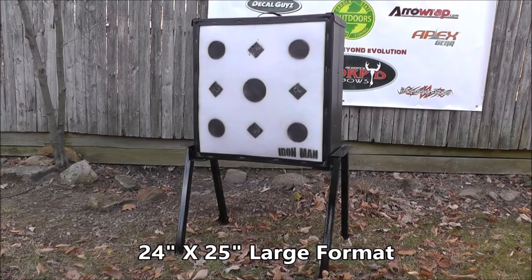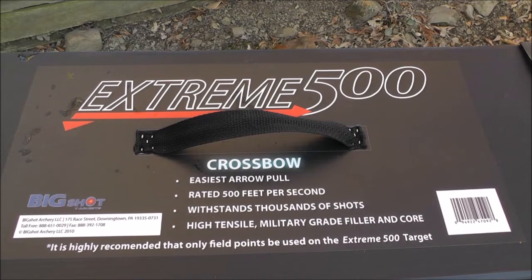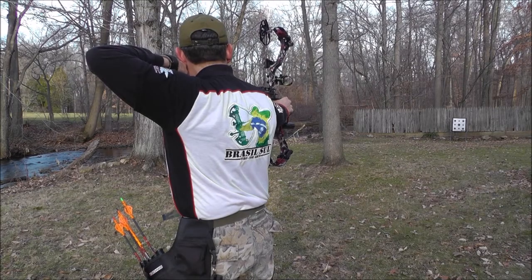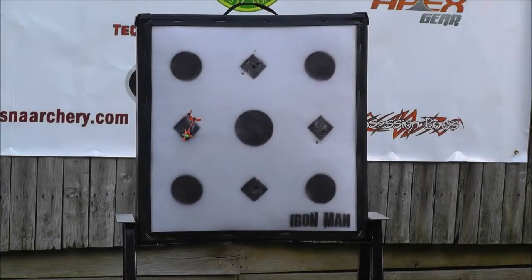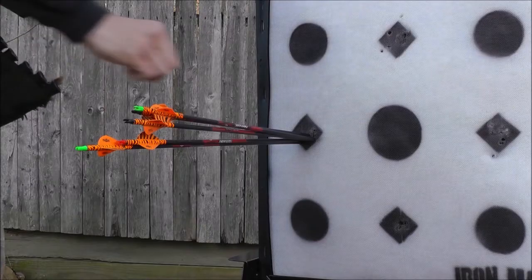Whether you are looking for a target to stop the world's fastest crossbow or just looking for a long lasting target for your recurve or compound bow, be sure to check out the Big Shot Extreme 500.